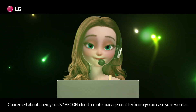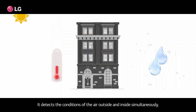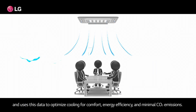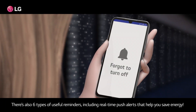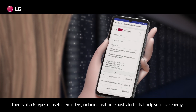Concerned about energy costs? Bcon cloud remote management technology can ease your worries. It detects the conditions of the air outside and inside simultaneously, and uses this data to optimize cooling for comfort, energy use, and minimal CO2 emissions. There are also six types of useful reminders, including real-time push alerts that help you save energy.